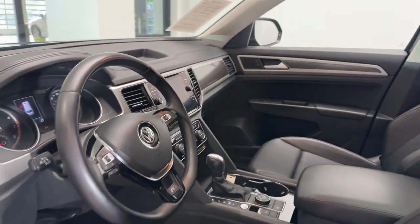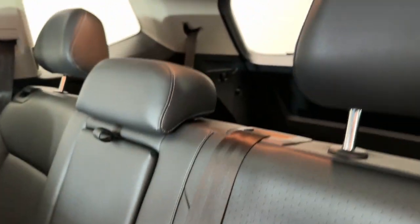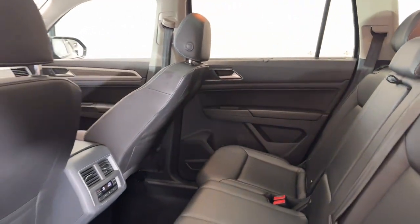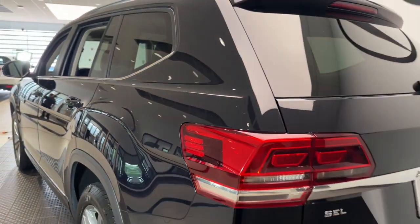Feel prepared for whatever the road has in store in this capable Atlas. Treat yourself to a test drive today. Our staff will toss you the keys and give you an outstanding customer experience. We'll see you next time. Thank you.